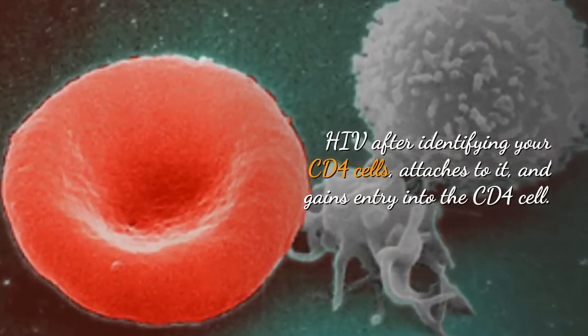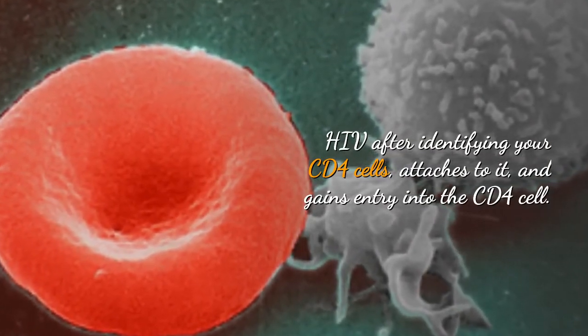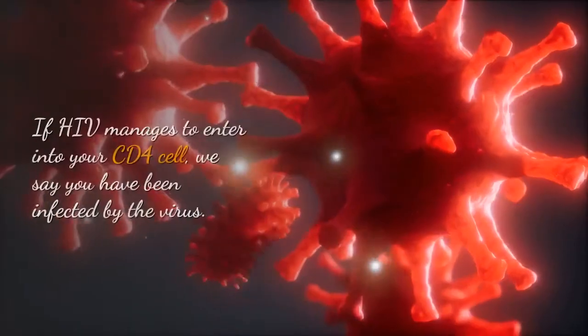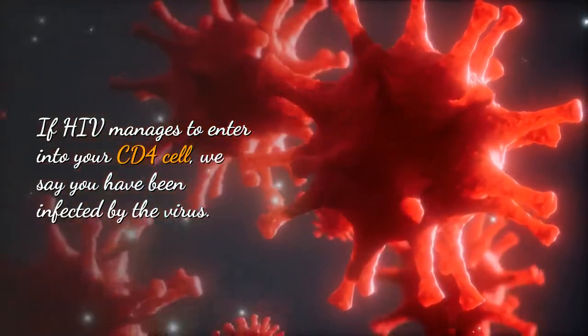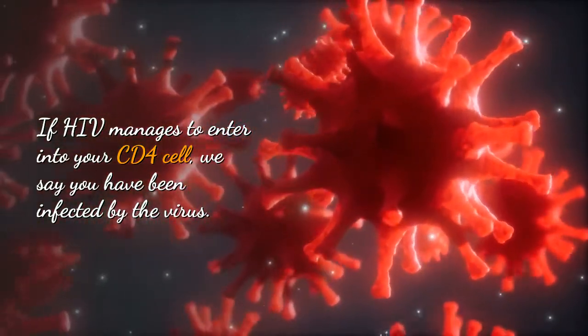HIV, after identifying your CD4 cells, attaches to them and gains entry into the CD4 cell. If HIV manages to enter into your CD4 cell, we say you have been infected by the virus.